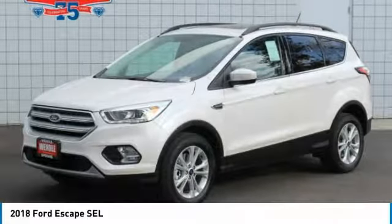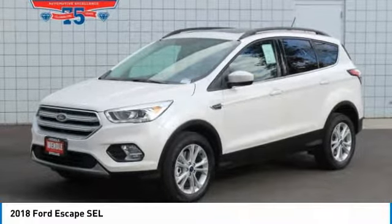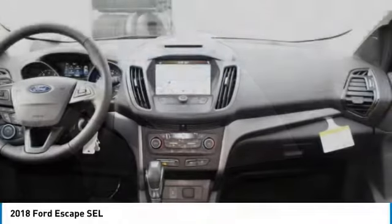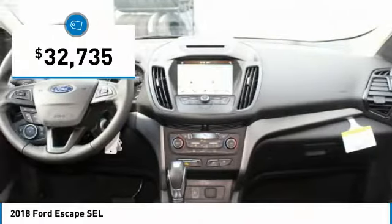$6,900 below MSRP. This 2018 Ford Escape is white platinum with a charcoal black interior.